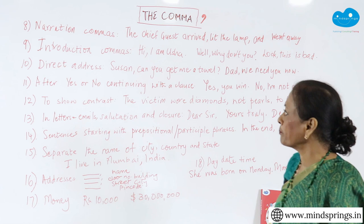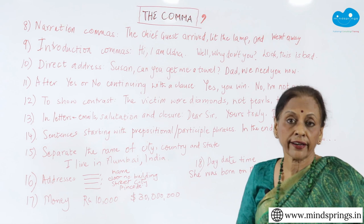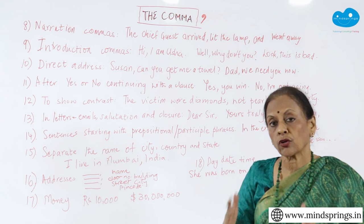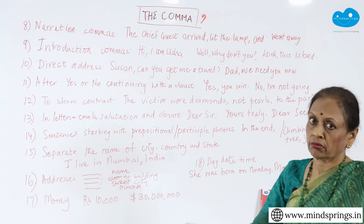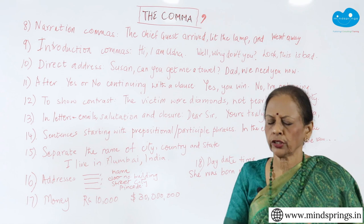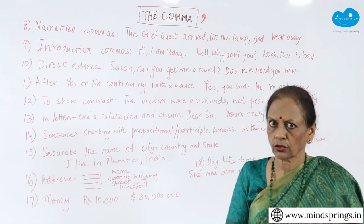The ninth one is introduction commas. Very often, when you introduce yourself, you say 'hello' or 'hi' or 'good morning' and then you have to put a comma if you are writing it. After any introductory phrase, you need a comma. 'Good morning, how are you today?' — after that 'good morning,' there should be a comma. That is an introductory comma. Also, 'Look, this is bad' — if you don't put a comma, 'look' and 'this is bad' run together and it sounds odd. 'Look' is one thought, and 'this is bad' is another thought, so you need to separate them. Basically, commas are separating out your thoughts and various different things, just giving you more clarity.